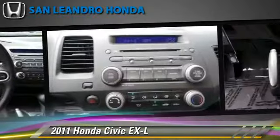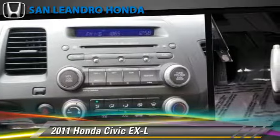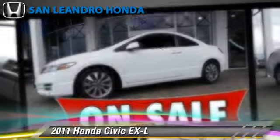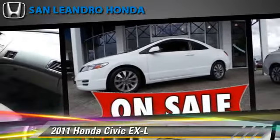This Honda features cruise control, powered door locks, and rear spoiler. Safety features include traction control, stability control, and ABS.